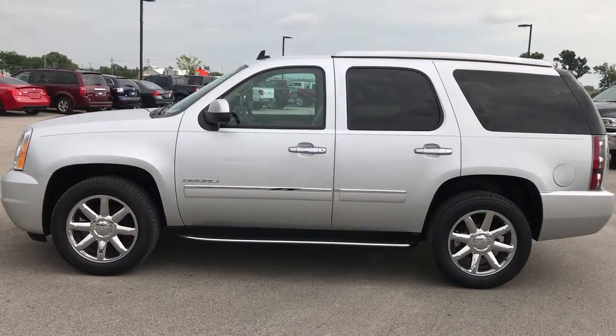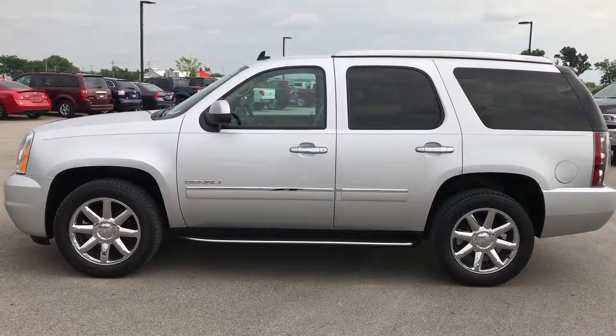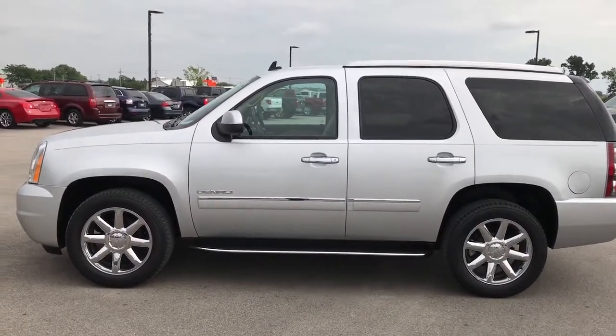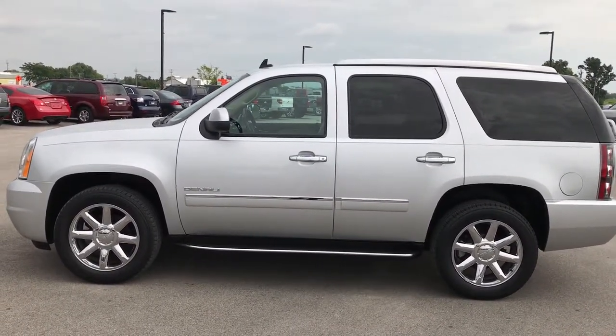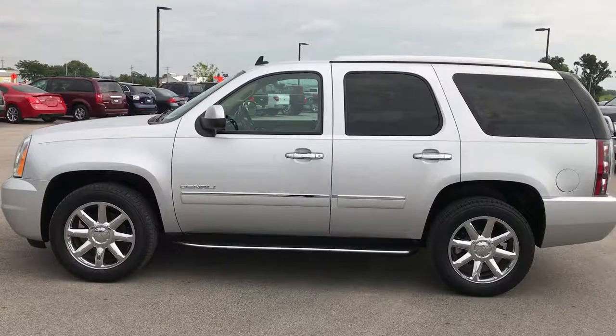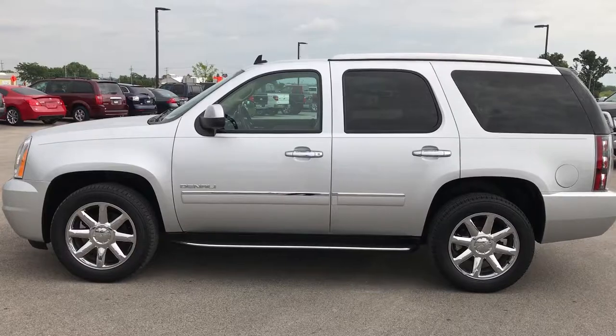Thank you so much for checking out my video. If you want to make this GMC Yukon yours right now, give us a call at 920-921-0850. Ask for one of our sales associates to make this SUV yours today. Once again, that number is 920-921-0850. Thanks again for checking out my video.